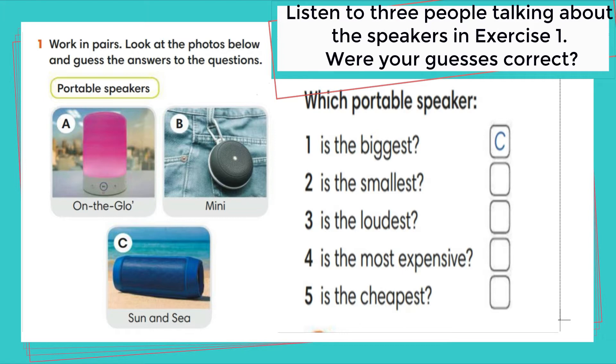Gabby: I like the pink one with the light. I think it looks really cool. What's the price? £70? That's too expensive. It's the most expensive of all the speakers.